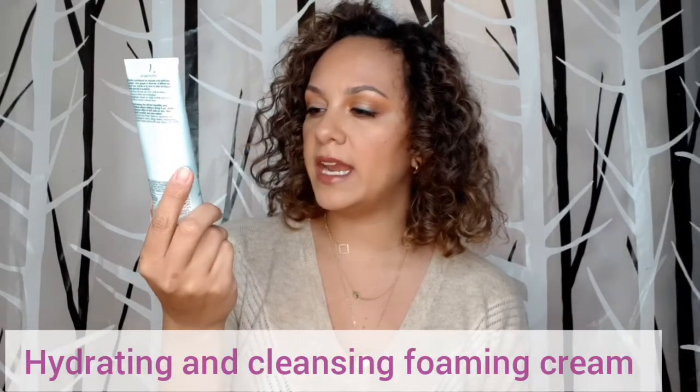The product I ordered was the toner and this one here — the hydrating and cleansing foaming cream. These are the products I needed to give my skin better care. I started with these two. This product is still in pretty good shape; I still have a lot left. A little goes a long way. It's very powerful but does not leave your skin dry. I really love it. It's a hydrating and cleansing foaming cream especially for sensitive skin.